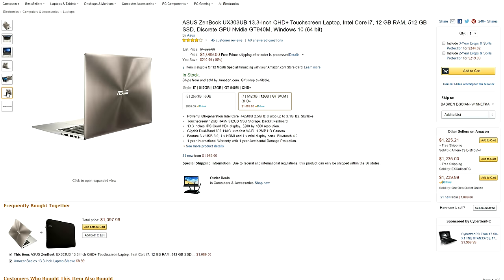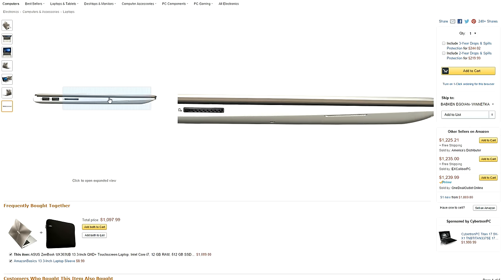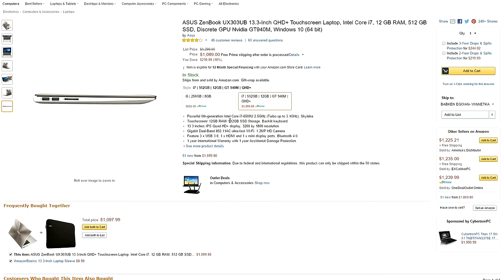It has an i7 2.5 GHz Skylake processor, a ridiculous 12 gigabytes of RAM, 512 gigabytes of SSD space, and an Nvidia GT 940M graphics card with a fresh install of Windows 10. Definitely a steal right now.